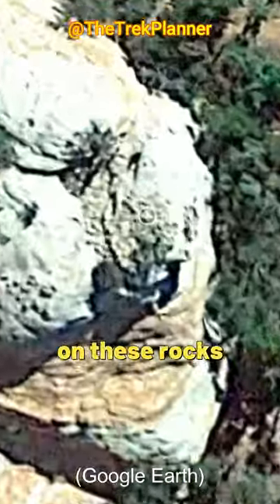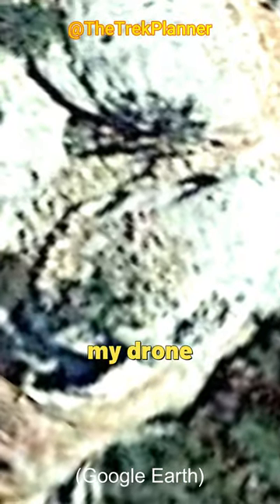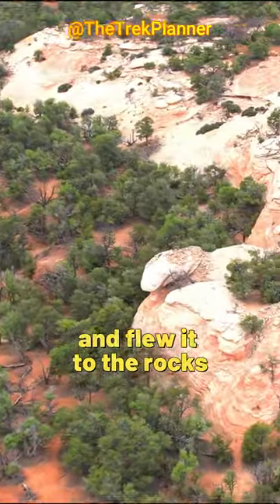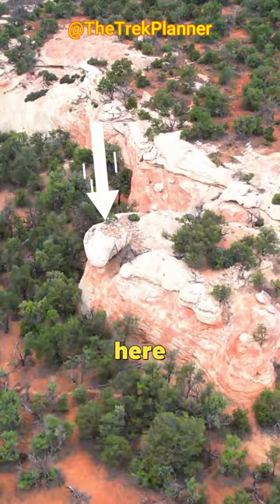I saw some weird shapes on these rocks on Google Earth, so I went to fly my drone to see what it was. After driving a long time, I got my drone out and flew it to the rocks, which are right here.